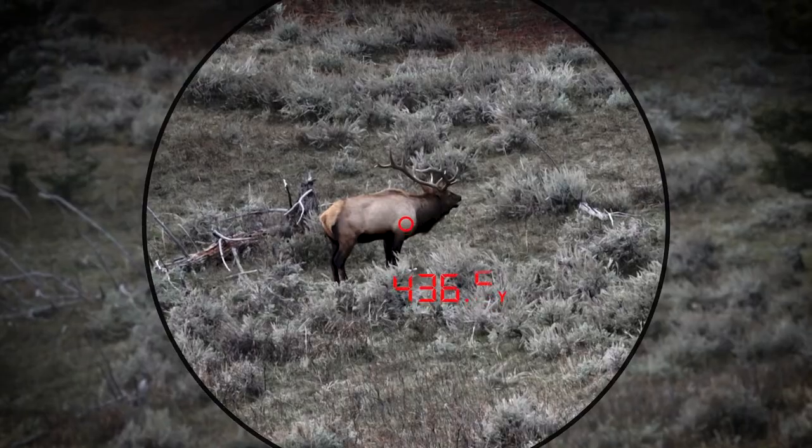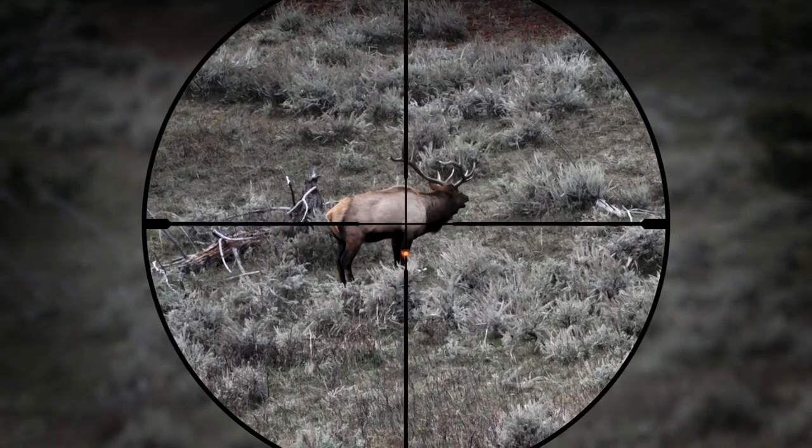Sig Sauer's BDX optic system. And when you did that, I could see the little reticle dot adjust.